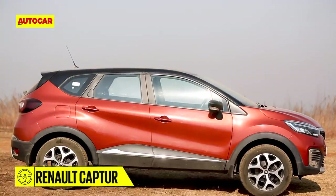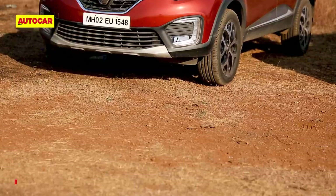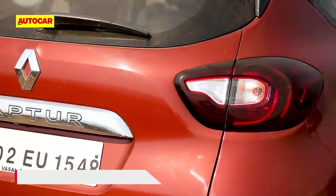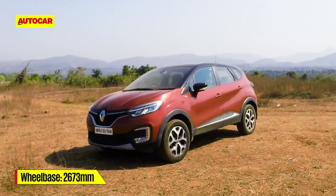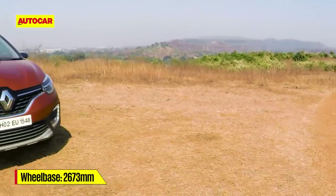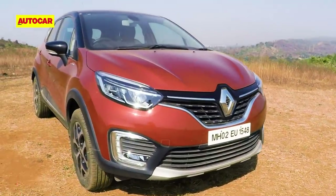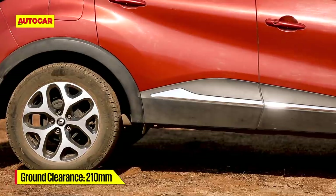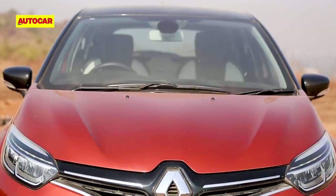The Captur has a very European look to it too, but the decidedly crossover-like design hasn't caught the fancy of Indian buyers. In fact, the Captur's biggest weakness in India is that it simply doesn't look SUV enough. Still, you can't deny that it has loads of road presence — it's a big car and the chunky squat stance, also with 210 millimeters of ground clearance, sure helps the look.